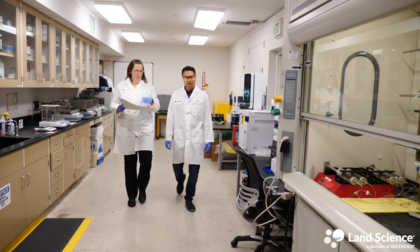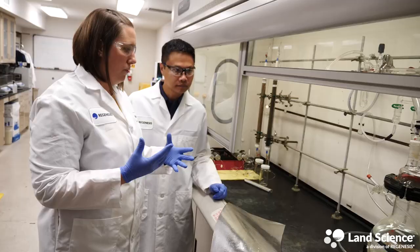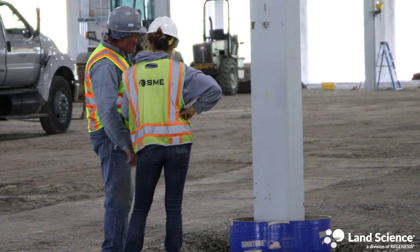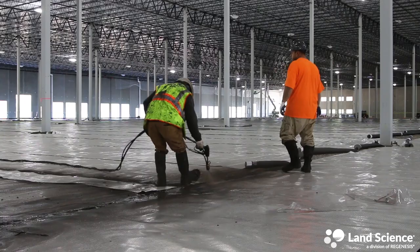Land Science, a division of Regenesis, is known throughout the industry as a leader in vapor barrier system technology. Committed to innovation, the Land Science team continues to add new and effective solutions to its full suite of vapor mitigation technologies, guaranteeing clients save time and money when installing an effective vapor barrier system.